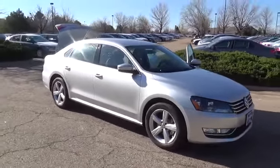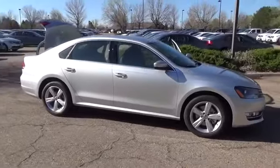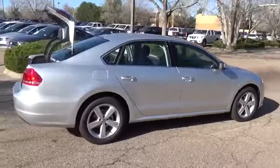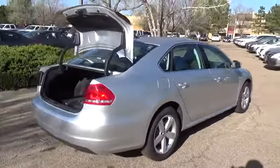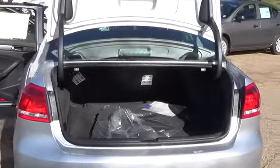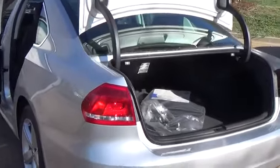The Passat offers impressive performance with German-tuned driving dynamics and a responsive and efficient 1.8-liter turbocharged engine with 170 horsepower. The limited edition model introduces the following standard equipment above the S.